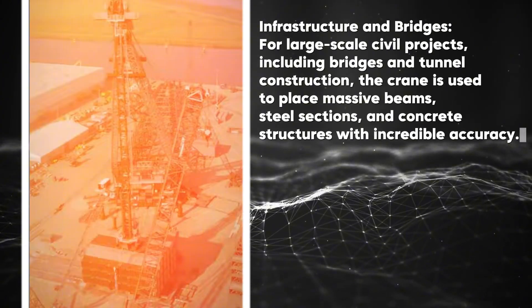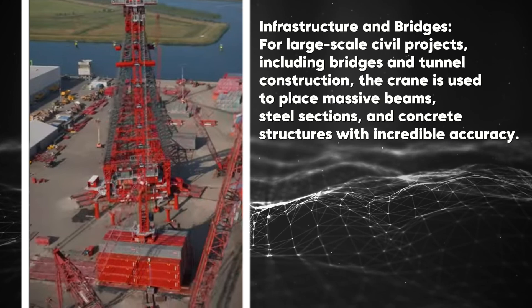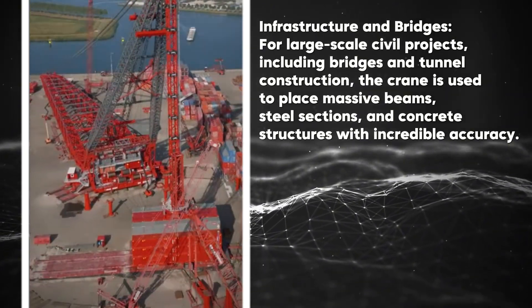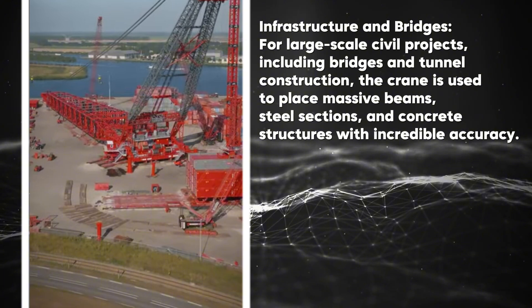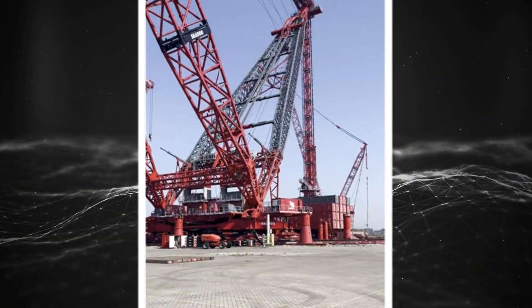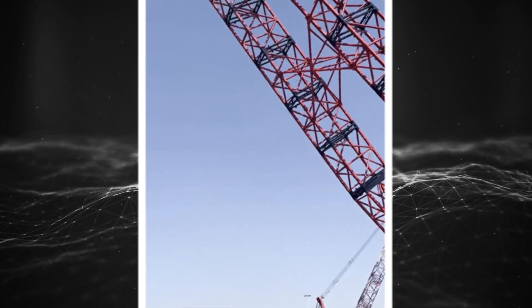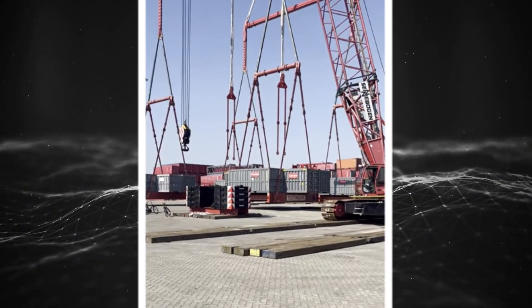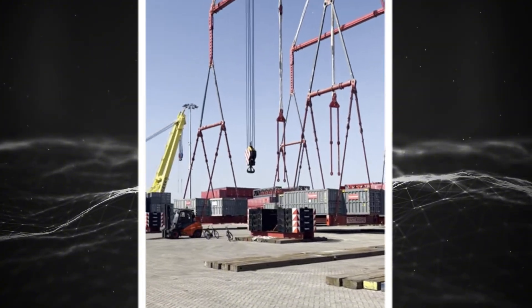For large-scale civil projects, including bridges and tunnel construction, the crane is used to place massive beams, steel sections, and concrete structures with incredible accuracy. Its versatility also allows it to work in confined spaces or on projects with limited access, where other heavy-lift machines might struggle.